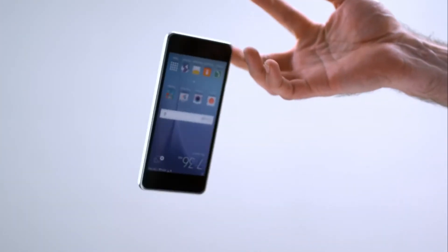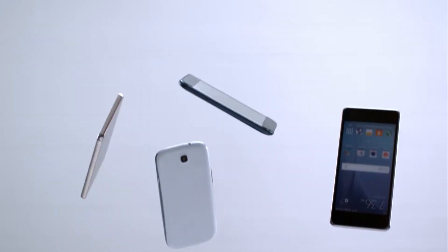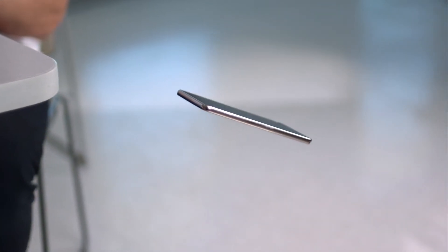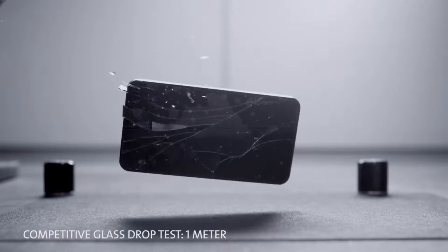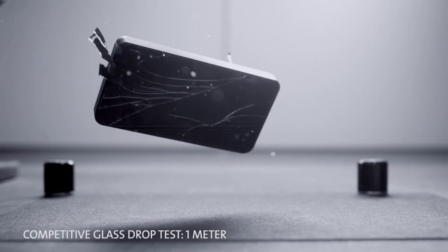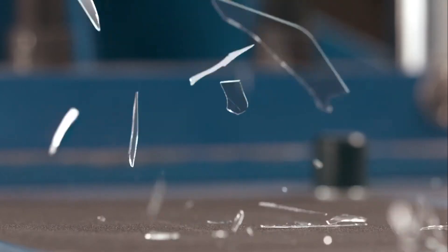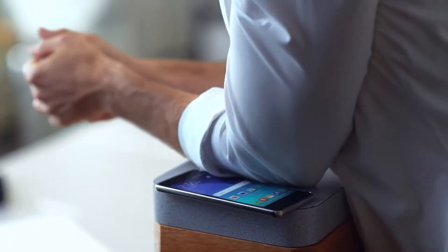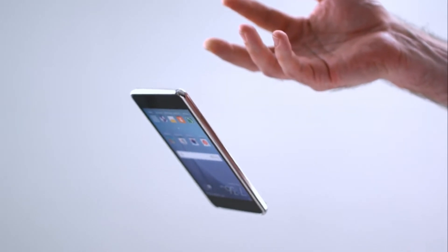When we introduced Gorilla Glass 4 in 2014, we set the industry standard for protection from drop breakage — the number one consumer complaint. We're talking one meter, waist-high, face-down drops onto rough, unforgiving surfaces like asphalt — drops that break competitive glass designs more than 80% of the time, and regular soda lime glass nearly every time. That's a big deal if you've ever fumbled trying to quickly remove a ringing phone from your purse or pocket.